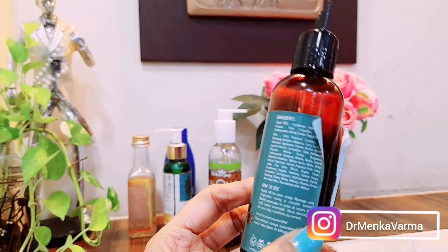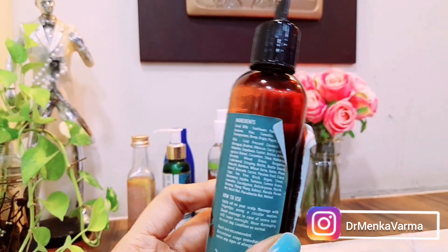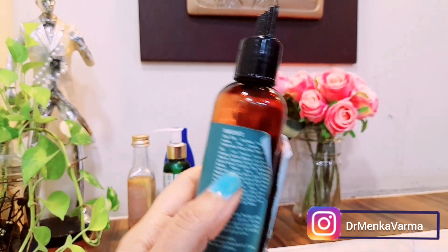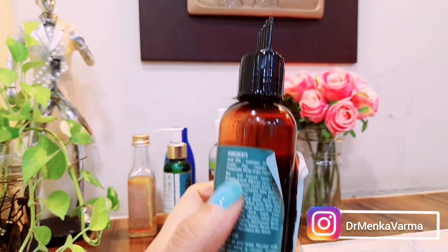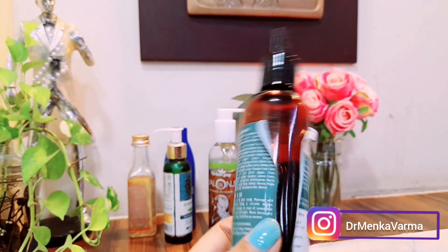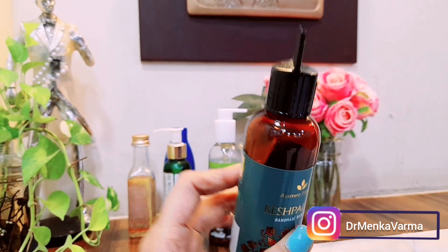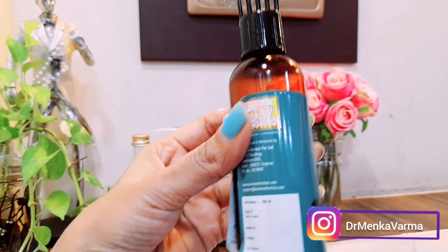This oil is a mix of all important seeds that are good for your hair — pumpkin seeds, sunflower seeds, basil seeds, palm seeds, and many more. I'll mention all the ingredients in the description box. To use it, simply apply at night on clean, neat hair. It's also a little yellowish in color and is priced at 600 rupees, which is on the higher range, but it's really worth it.